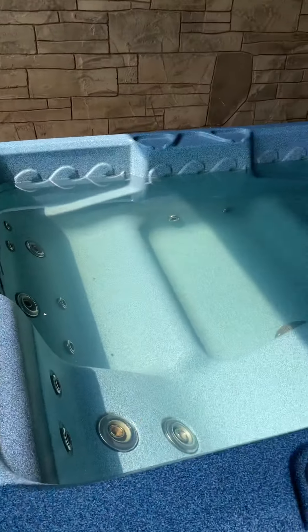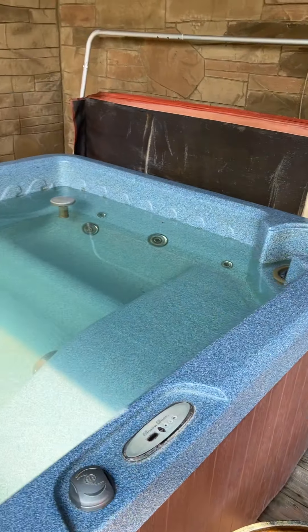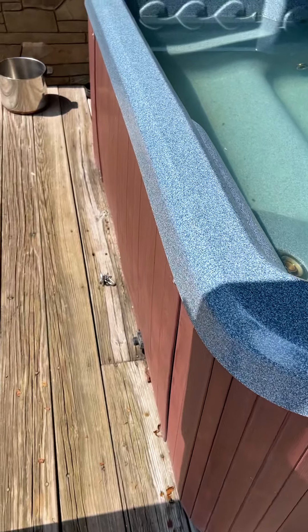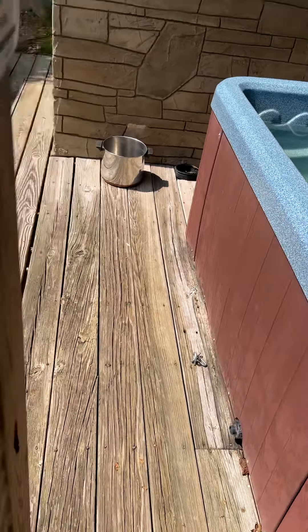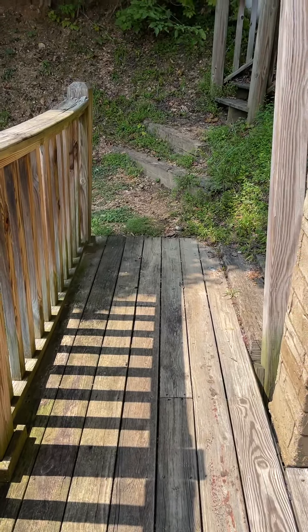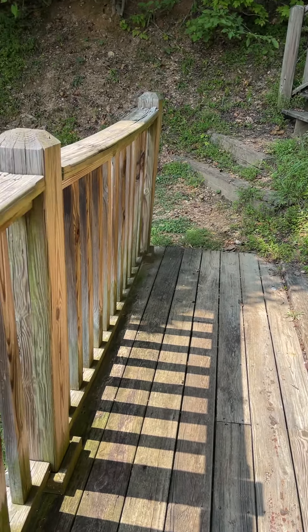Hot tub. It's a little dated, but if it's working, I definitely would not replace it. The outside of it looks like it's in good shape. This porch exits right out onto the yard, and again, that's probably where they're getting some of their bear activity.